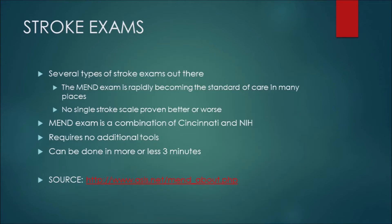So stroke exams — let's jump right in. There are several types out there. The MEND exam is rapidly becoming the standard in many places. No single stroke scale has ever been proven objectively better or worse. The MEND is really a combination of the Cincinnati and the NIH — the best parts of both. It requires no additional tools, the full version can be done in about three minutes, and faster pre-hospital versions can be done in just a couple of seconds.